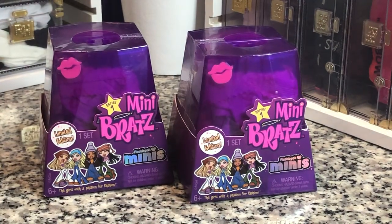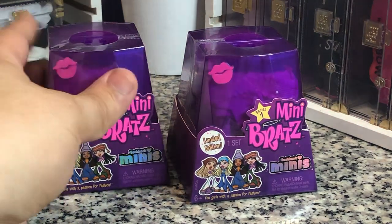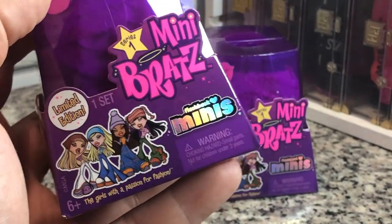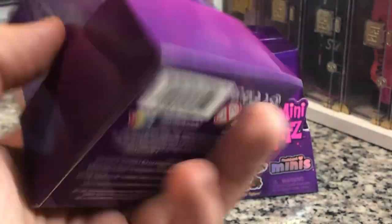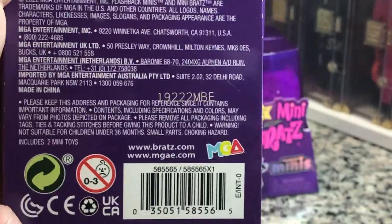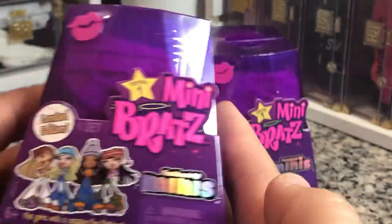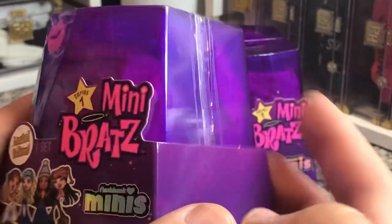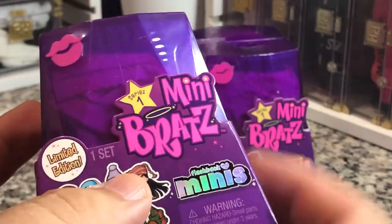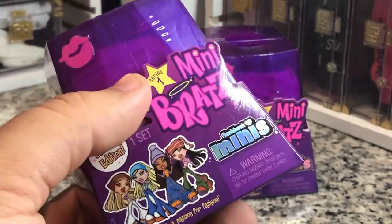Hey there y'all, Disney D Prince here today with a new brand of minis. Today we have the Mini Bratz Flashback Minis Limited Edition Series One. I picked these up today at my local Target. Here is the UPC for anybody interested — these are MGA, which is great. These were $9.99 a piece. I only got two because there were only two there, so we're gonna open it up and see what's going on.